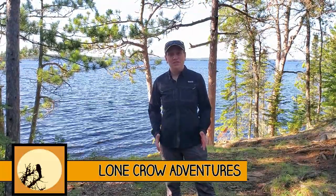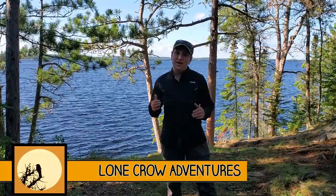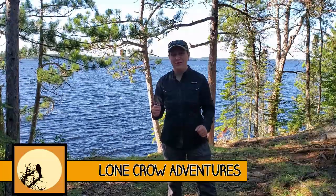Welcome to Lone Crow Adventures, the channel where we talk about all things camping, hiking, and backpacking. If it's your first time here, consider hitting that subscribe button — we have a ton of great content that I know you'll enjoy.